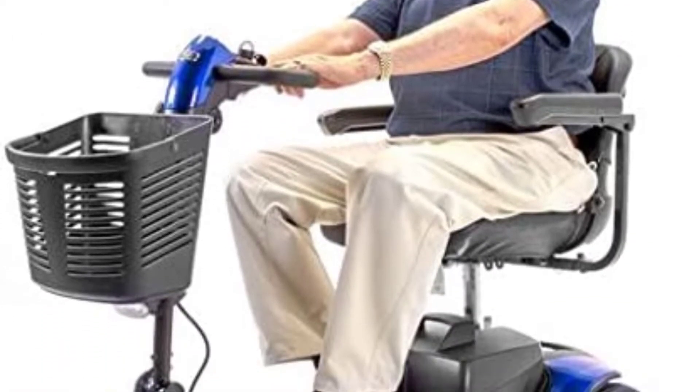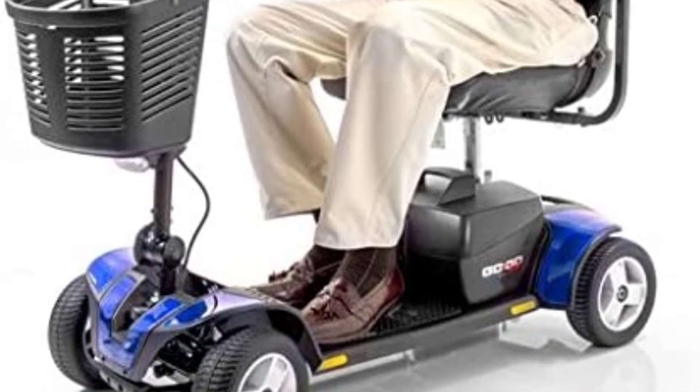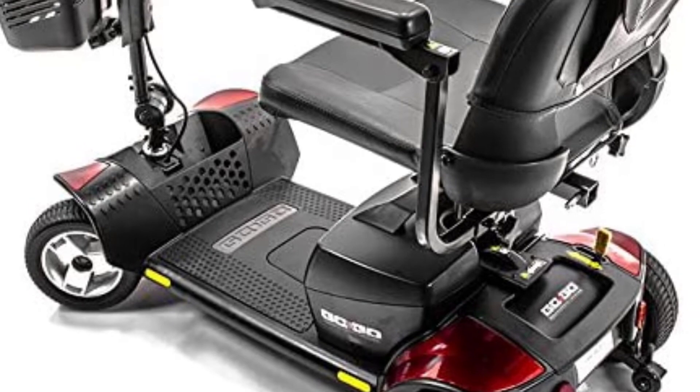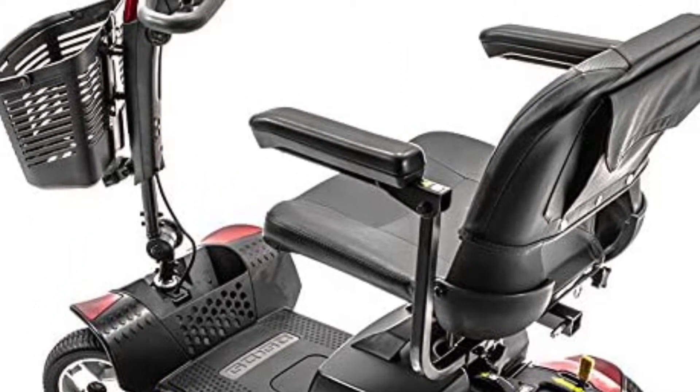The Go-Go Sport also features Pride's feather-touch disassembly, which allows the scooter to be easily disassembled into five smaller pieces for easy transport and storage. With its ergonomic design, adjustable armrests, and solid 9-inch tires, the Go-Go Sport is perfect for indoor and outdoor use.